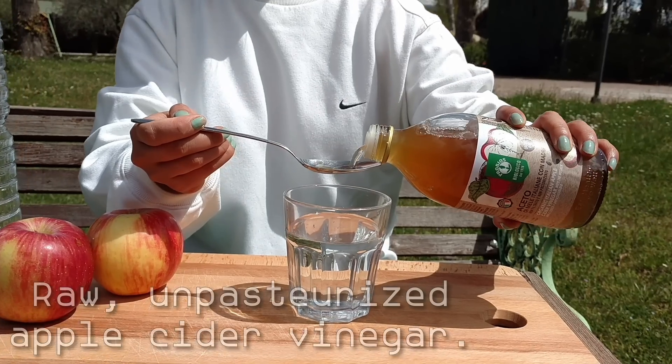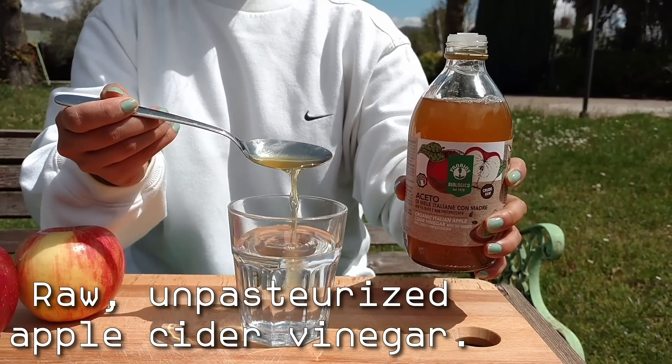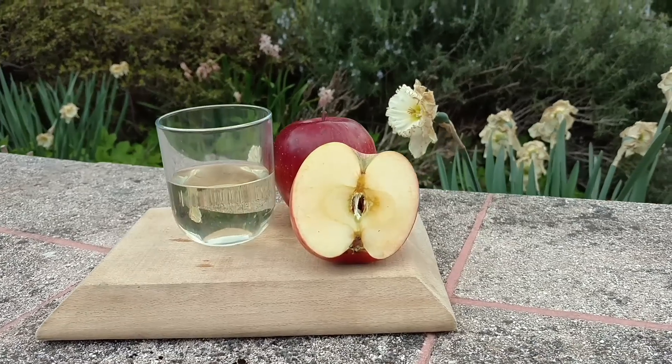If you said raw, unpasteurized apple cider vinegar, you are correct. But unfortunately, apple cider vinegar, or ACV in short, also comes with a couple of hidden risks that you should know about. Don't worry, they can be avoided. So please don't start using ACV without watching until the end, so I can show you exactly how to use it safely.